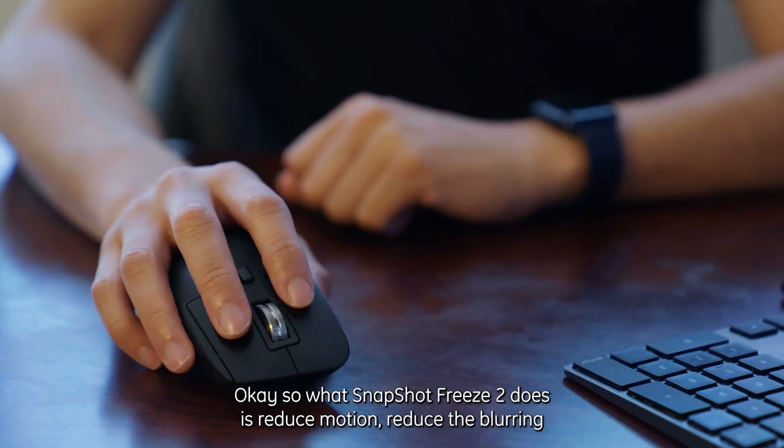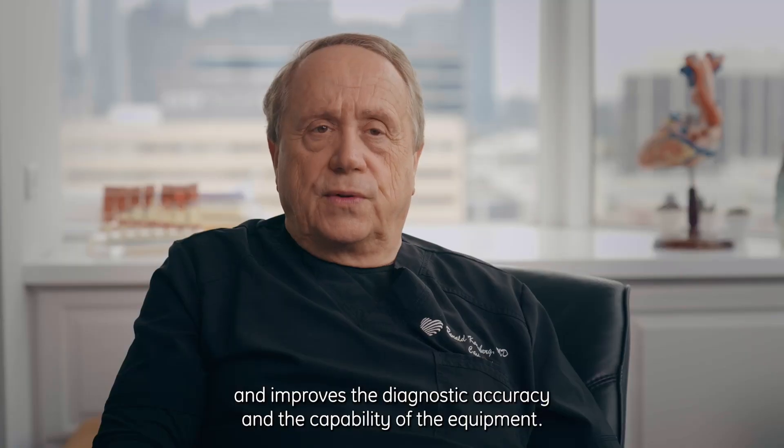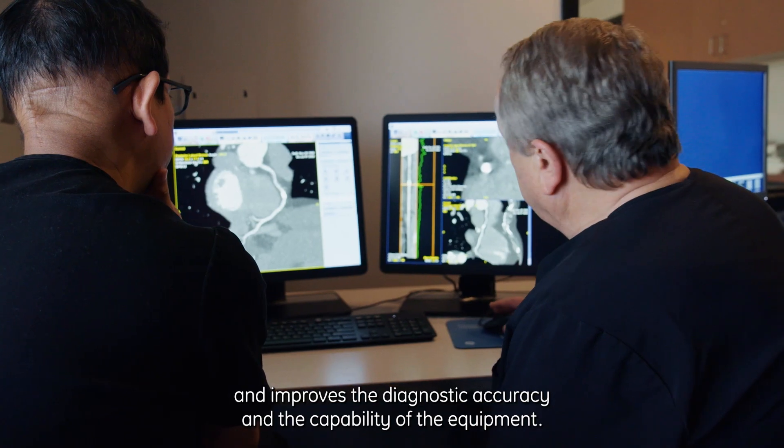What Snapshot Freeze 2 does is reduce motion, reduce the blurring, and improves the diagnostic accuracy and the capability of the equipment.